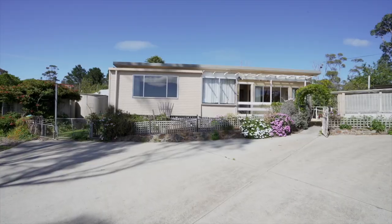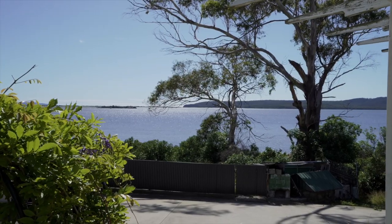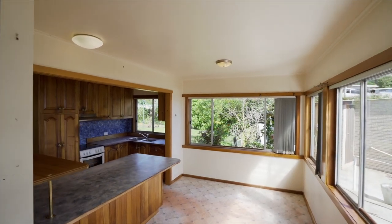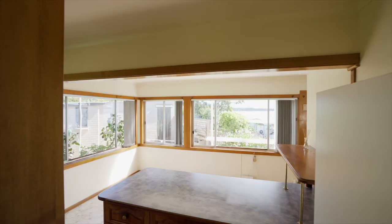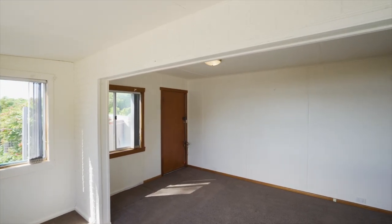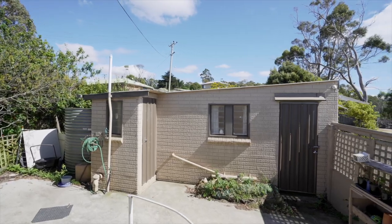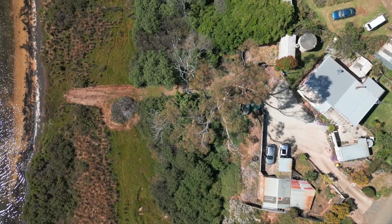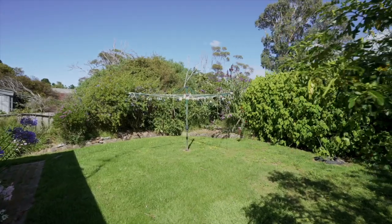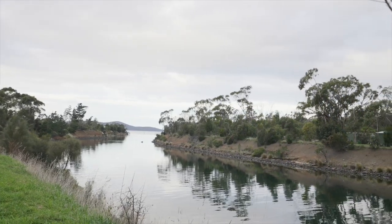Come with me and we'll take a closer look. This property will appeal to a variety of buyers and there are many options for its use — home, rental, shack or Airbnb. There are excellent fishing and dive spots as well as delicious seafood from Dun Alley and wine from Brim Creek, which are all close by.